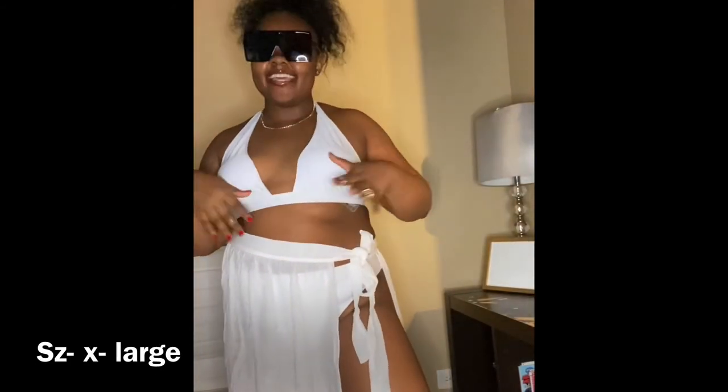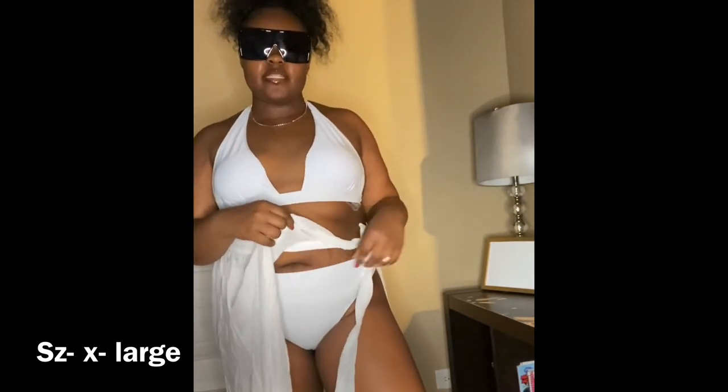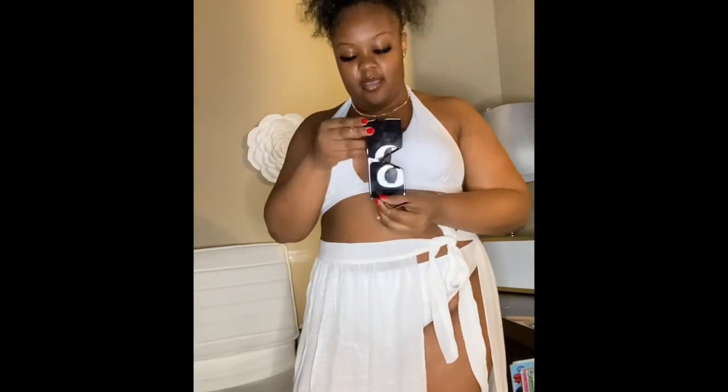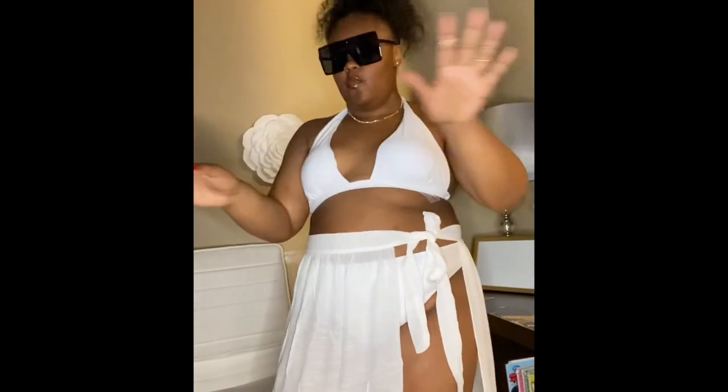My last piece is a white swimsuit — it's a two-piece high-waist swimsuit and I have the cover-up to go with it. Really cute. You tie it up on the side however tight you want. The swimsuit is also tied up in the back. These shades are also from SHEIN — all black shades, really cute.